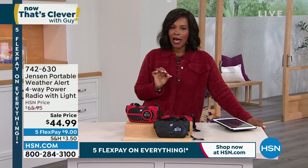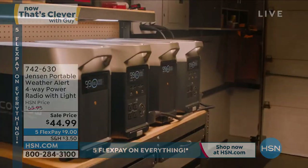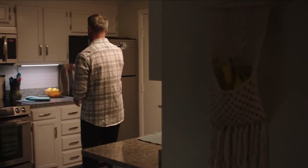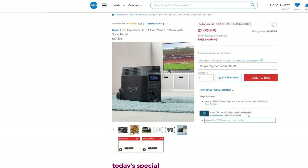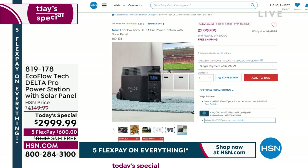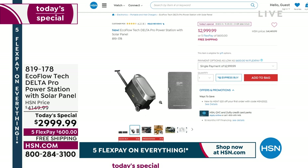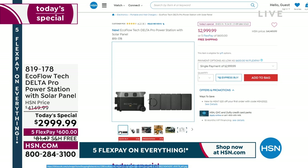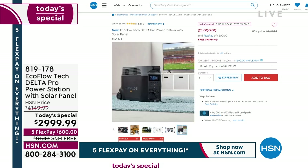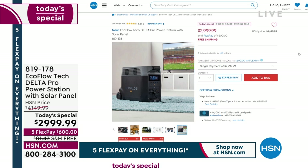We also have another way to have peace of mind for emergency preparedness — the EcoFlow. This is like having a generator without the intimidation of a traditional gas-powered generator — loud, big, and hard to use. This is the most powerful EcoFlow unit we've offered. It's heavy duty but comes on wheels, so once assembled you can roll it around and leave it inside your home — not outside like a traditional generator. It can power essential things like refrigerators and CPAP machines during a natural disaster or power outage. It's coming up next hour as our today's special.